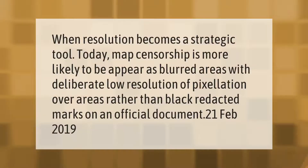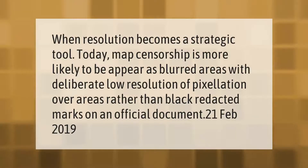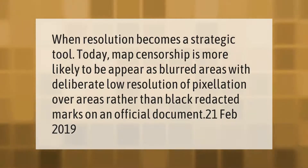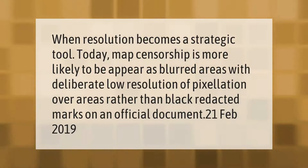When resolution becomes a strategic tool, today map censorship is more likely to appear as blurred areas with deliberate low resolution or pixelation over areas, rather than black redacted marks on an official document.